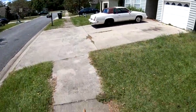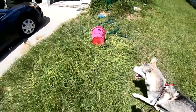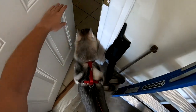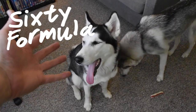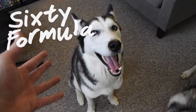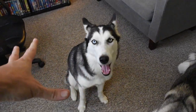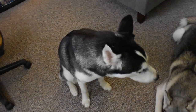Hey everybody, welcome to another episode of 60 Formula. Hope you're doing well today. Have you ever had a husky before? And that husky was super cute just like this one, but unfortunately one day it just decided to shed and explode with hair everywhere? Yeah, I deal with the same stuff on a daily, weekly, monthly basis, if you know what I mean.